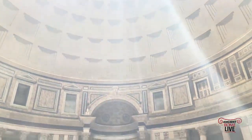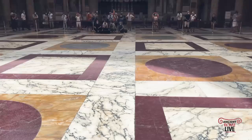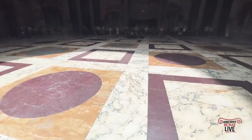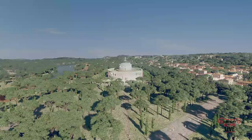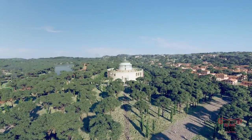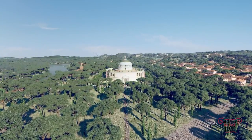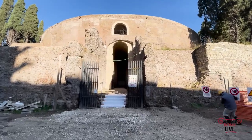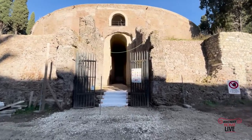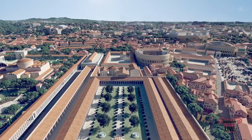When we step inside today and look at the digital model, we get an idea of the original decorative scheme from top to bottom. Here's a view of the northern Campus Martius and the newest rendering of the Mausoleum of Augustus. You can check out our video on the Mausoleum of Augustus and who's buried inside. And here it is as an active job site, still today, under restoration.